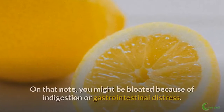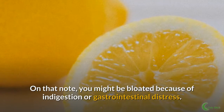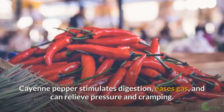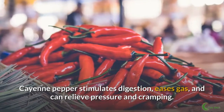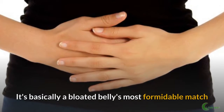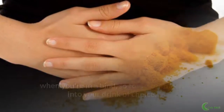Spice it up. You might be bloated because of indigestion or gastrointestinal distress. Cayenne pepper stimulates digestion, eases gas, and can relieve pressure and cramping. It's basically a bloated belly's most formidable match when you're in a bind, so toss a teaspoon into your drink of choice.